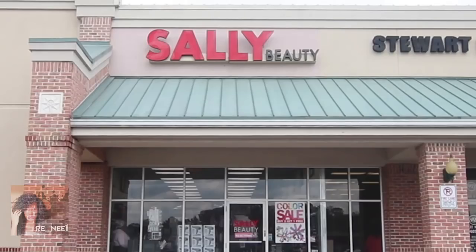Hey guys, this is Yana and welcome back to the new Wash & Go series. The other day me and my mom went to our local Sally's store and I'm gonna pick out another product for our Wash & Go series.